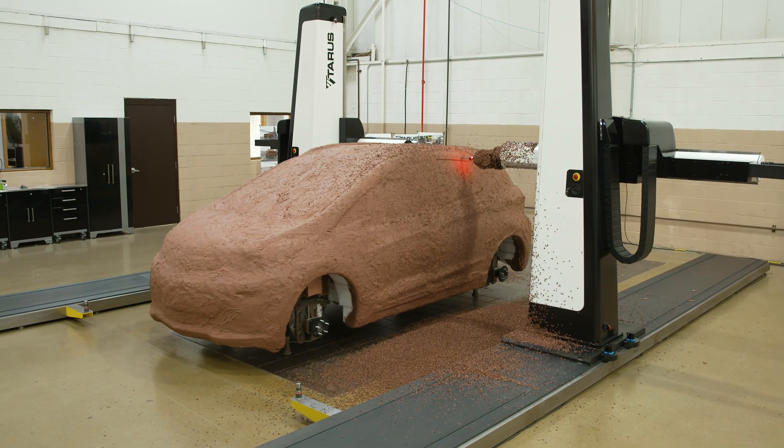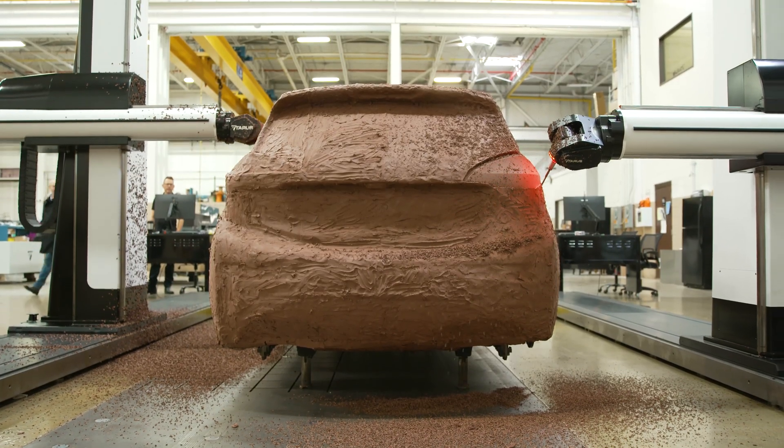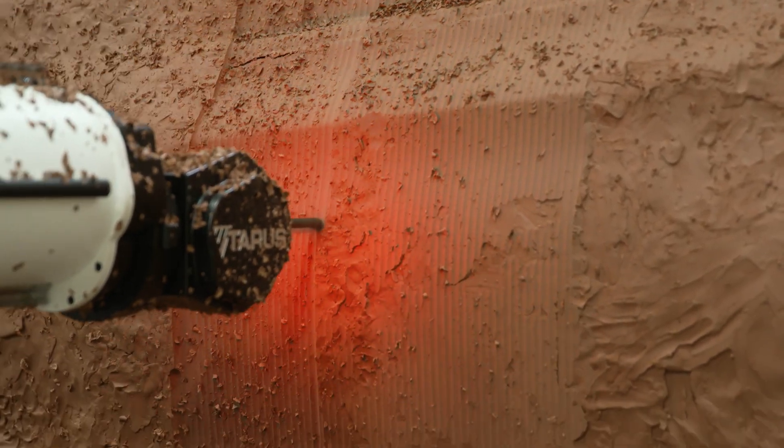Tyrus is a custom machine builder. This is the latest Gen 3 model of our clay mill. We have a lot of different customers using them, from motorcycle design to automotive design and other types of design techniques.